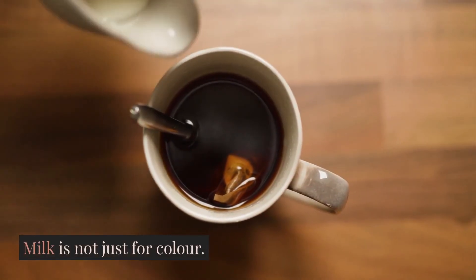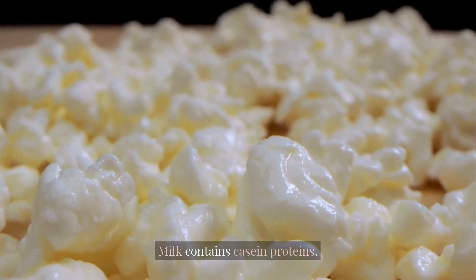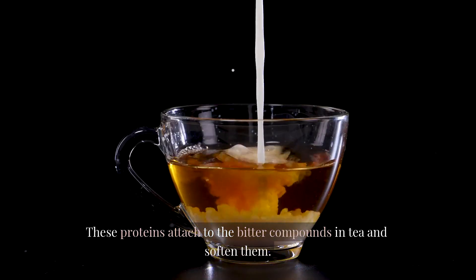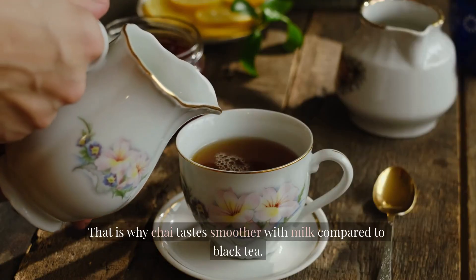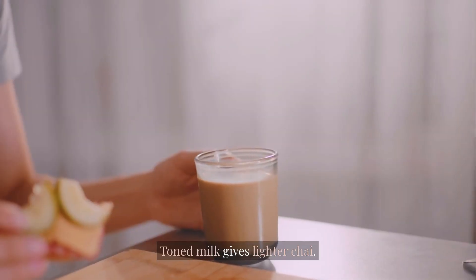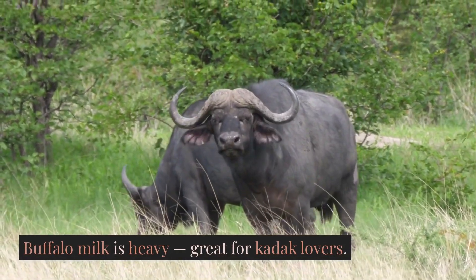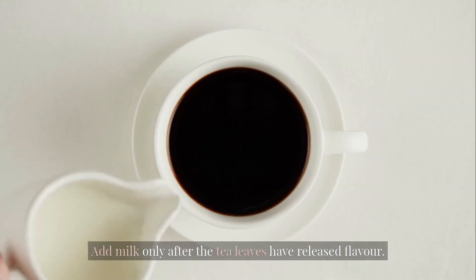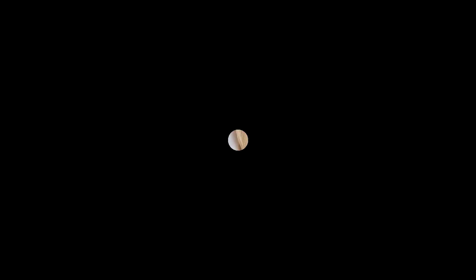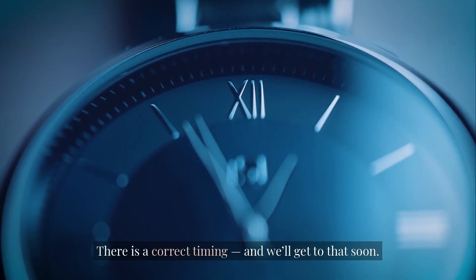Milk is not just for color — it transforms the chemistry of chai. Milk contains casein proteins, which attach to the bitter compounds in tea and soften them. That is why chai tastes smoother with milk compared to black tea. Full cream milk makes rich chai; toned milk gives lighter chai; buffalo milk is heavy, great for kadak lovers; and Tetra Pak milk is stable but tastes slightly flat. Add milk only after the tea leaves have released flavor — not before, not at the end. There is a correct timing, and we'll get to that soon.